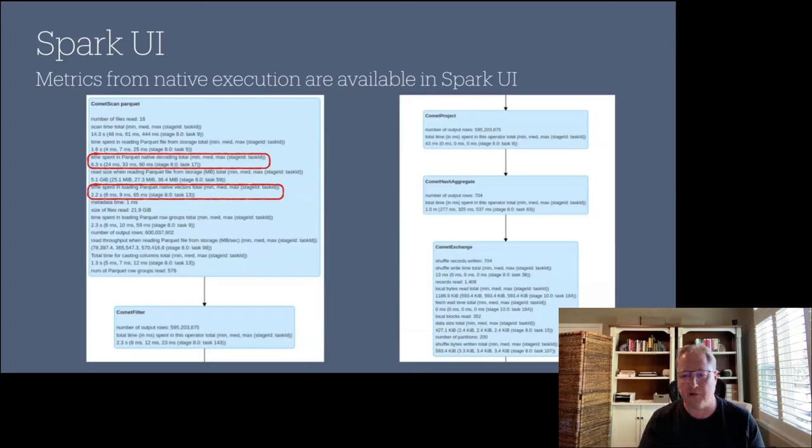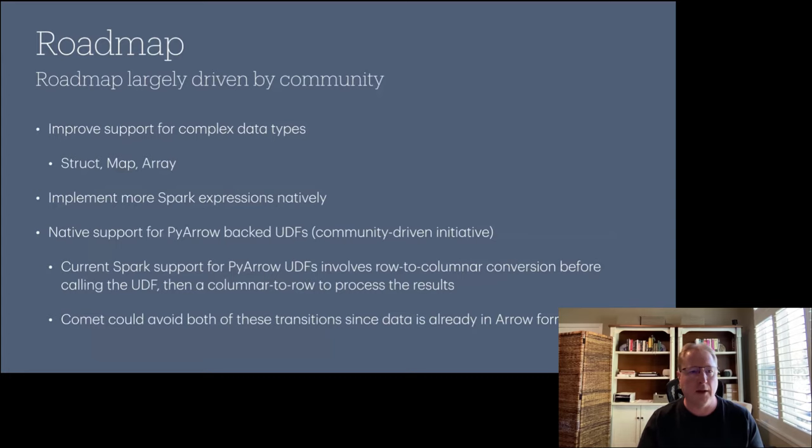On metrics: Spark has a UI showing a visual plan representation with detailed metrics. DataFusion has its own metric system. Once a native plan executes, we take those metrics and feed them back into Spark's metric system, so you can see things like time spent in native Parquet decoding and time creating Arrow vectors — useful for debugging any performance issues.